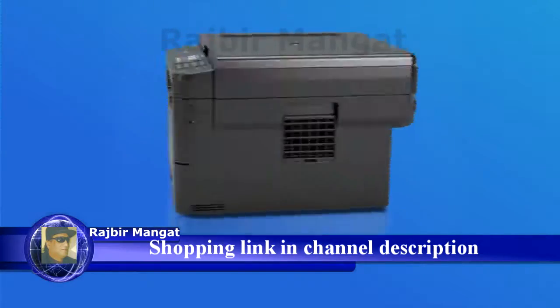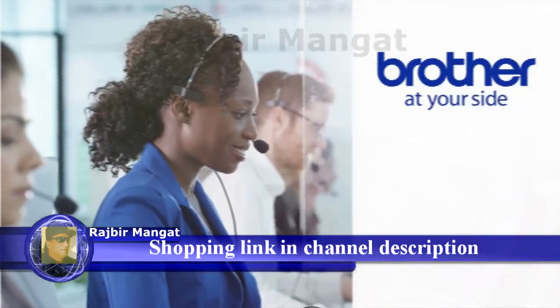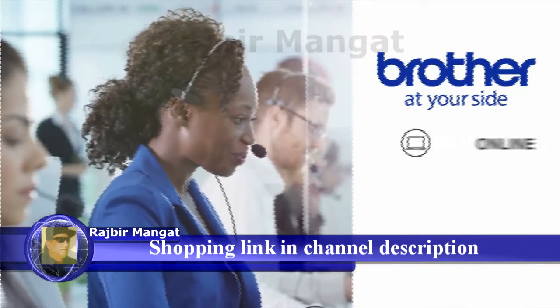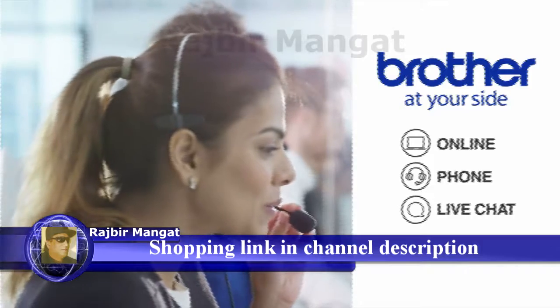Brother laser printers deliver proven reliability and are backed by Brother at your side support. That includes free online, phone, or live chat support for the life of your product.